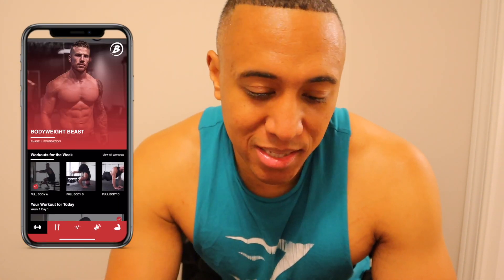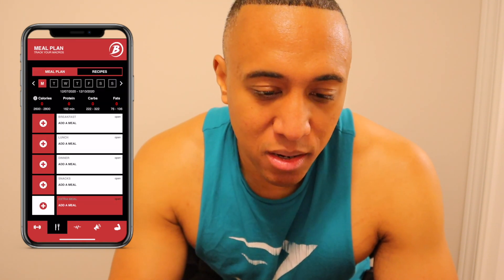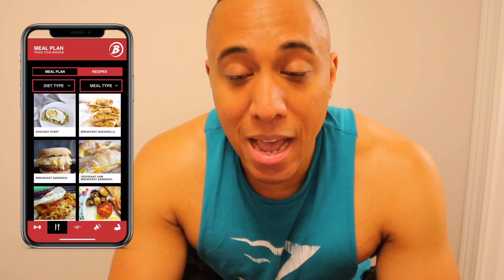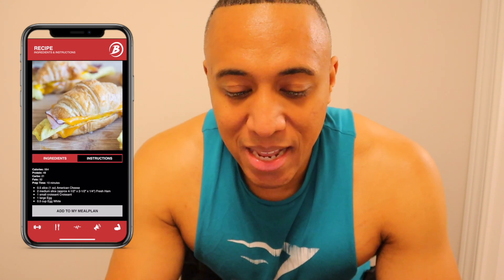Just logged my last workout. One thing I forgot to mention is that this app also tracks your macros. So if you're looking to cut or bulk, you can keep track of protein, calories, and things of that nature. Under the fork and knife icon, the app has different recipes you can follow depending on your diet type and meal type. That's definitely a plus for this app as well.